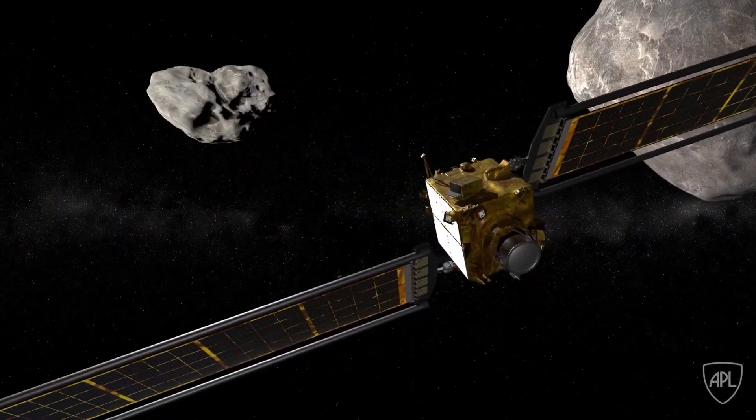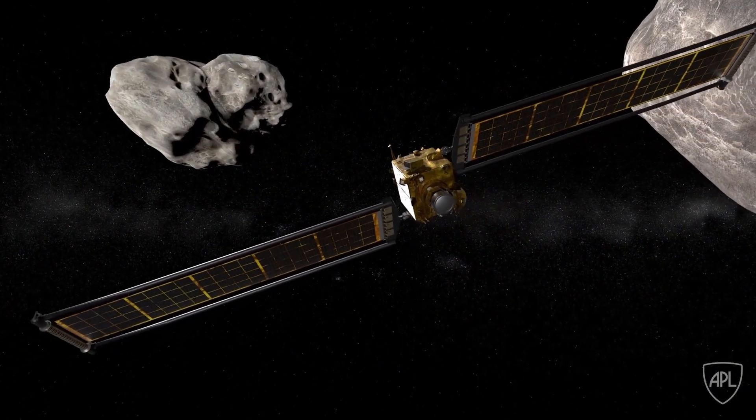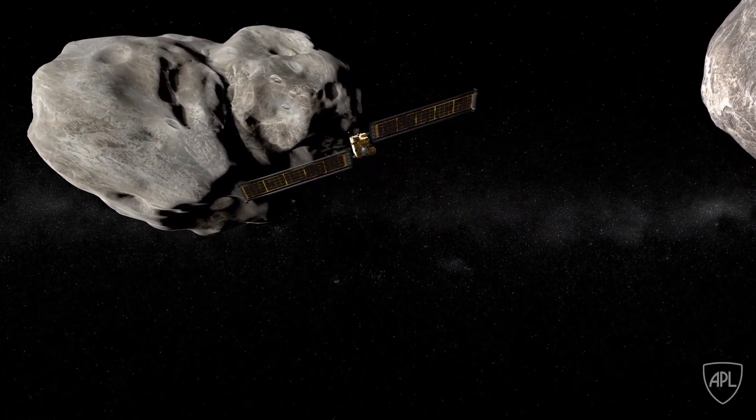The NEXE team is comprised of a joint venture between NASA's Glenn Research Center and Aerojet Rocketdyne. We are conducting the first flight of the NEXE ion thruster.